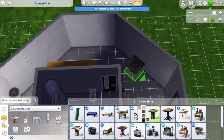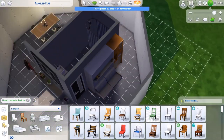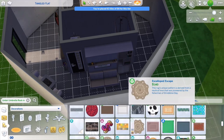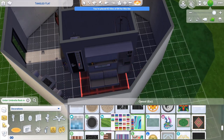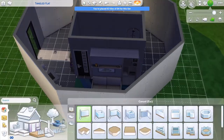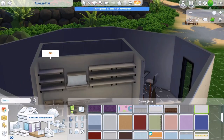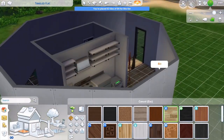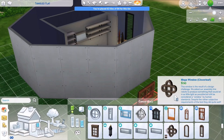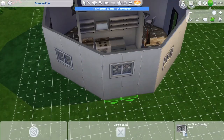I tried to put in everything a Sim would need. It's got a bathroom with an off-the-grid toilet, sink, and tub. I put in a chess table because if you're living off the grid you're not going to have a TV or radio. There are actually two bookcases — the Murphy bed has a built-in bookcase, and with the Tiny Living changes, the little clutter books you'd put on shelves are now usable as bookcases too.